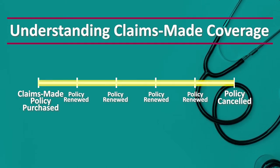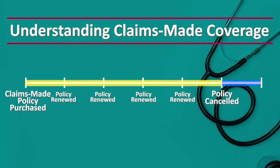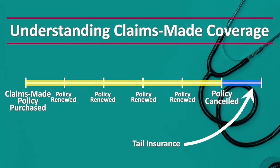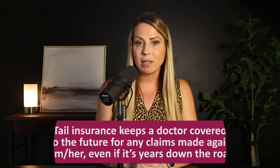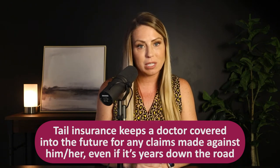You have to carry the insurance while you're actively practicing, and then after you cancel it, you have to get a second policy — and this is called tail insurance. Your tail starts at your cancellation date, and it extends your coverage into the future for any claims that may be made against you after you've already walked away from that policy. A doctor must have an active insurance policy in place in order to be covered for a claim made against him, even years down the road. When a doctor buys tail, that means he has an active policy that will cover him for any claims that may still be made for services he rendered in the past.